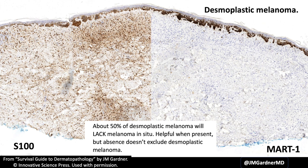Here's a desmoplastic melanoma that did have melanoma in situ, but about half of cases will lack this, which is really difficult. The lack of melanoma in situ does not rule out desmoplastic melanoma. What I also want to show you about this slide is the diffuse S100 staining in the dermis — and on MART-1, totally negative except for a couple little nests. In desmoplastic melanomas, they almost always are negative for specific melanocyte markers like MART-1 and HMB-45. So S100 and SOX10 are the markers you want to use.